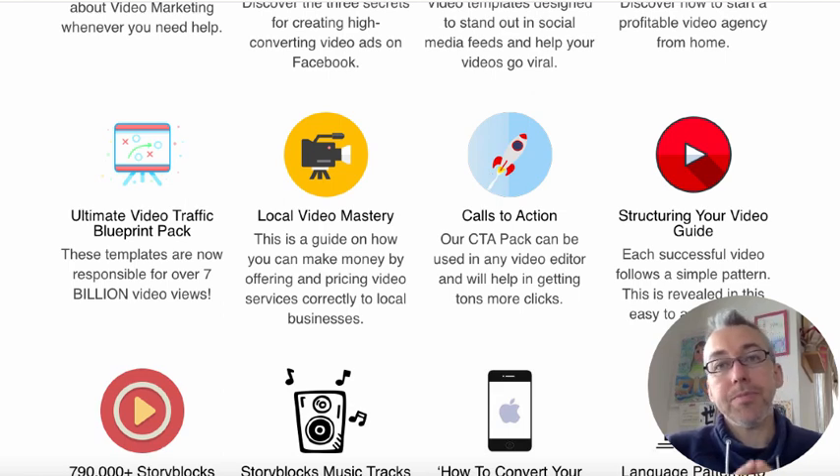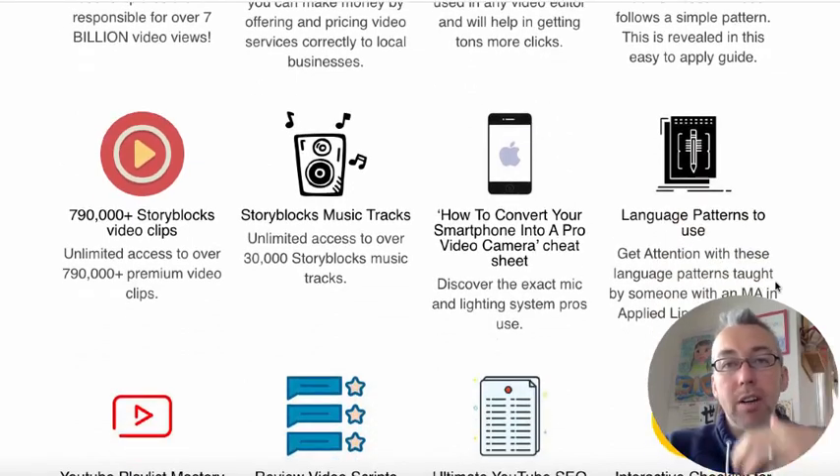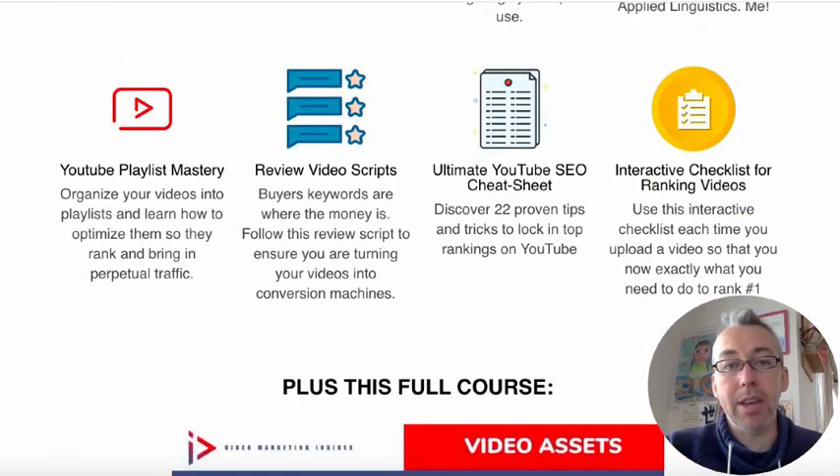There's a call to action pack — things that you can download and use to jazz up your own videos to get more people to click on your links. There are different guides to structure your videos. I've got a bunch of PDFs and reports which talk about things such as language patterns to use, pattern interrupts, and review video scripts. There's also an interactive YouTube SEO guide so you can see what kind of things you need to do to optimise your videos, plus a ranking checklist and YouTube playlists.